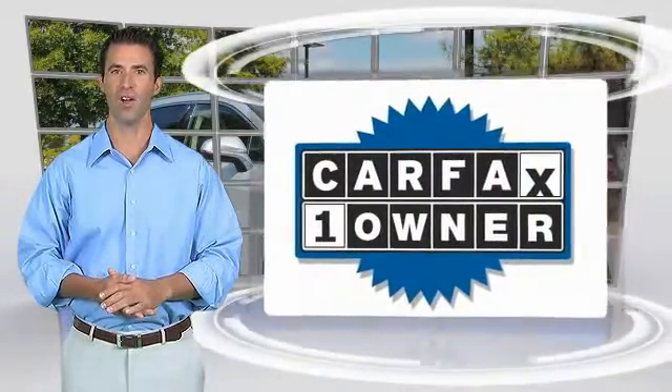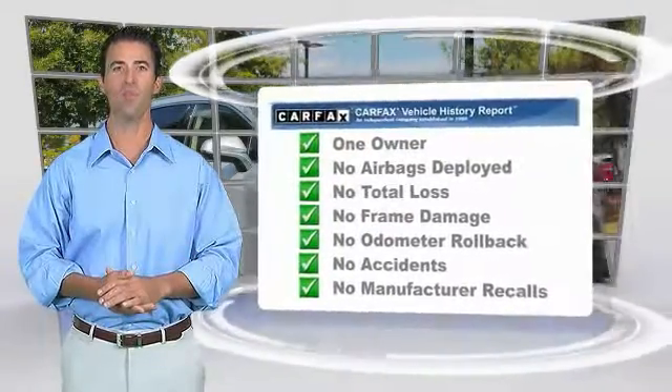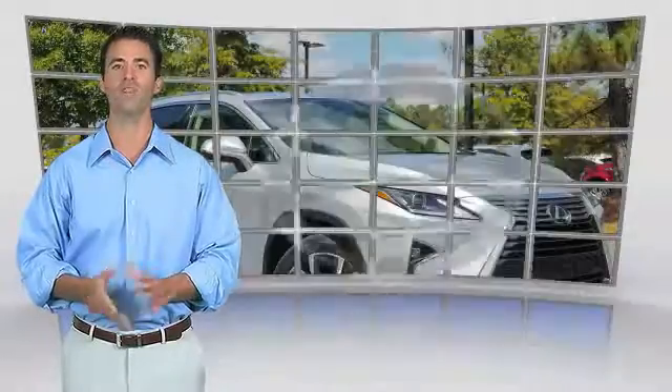This is a one-owner vehicle with the Carfax vehicle history report. Be sure to find a complimentary copy of this report online or contact the dealership. This vehicle qualifies for the Carfax buy-back guarantee.